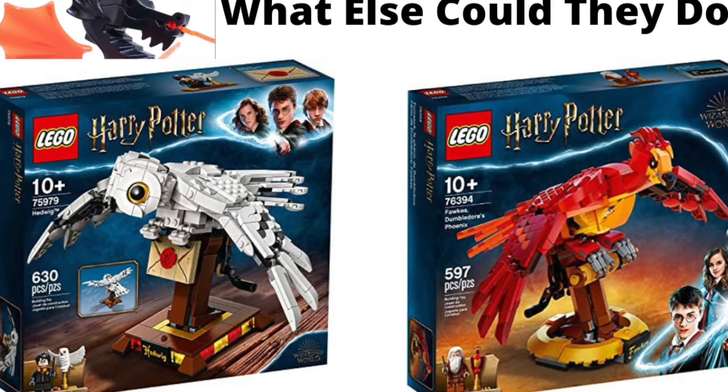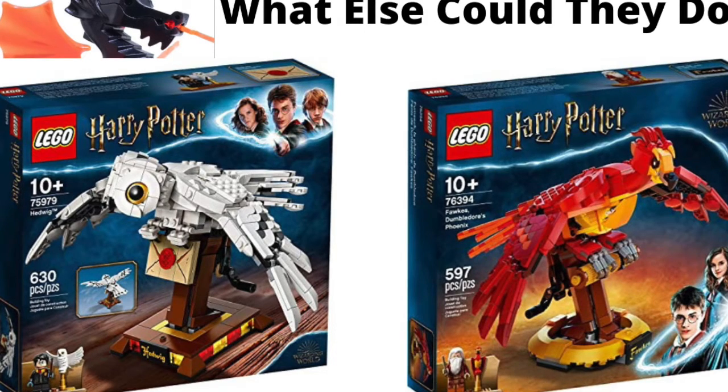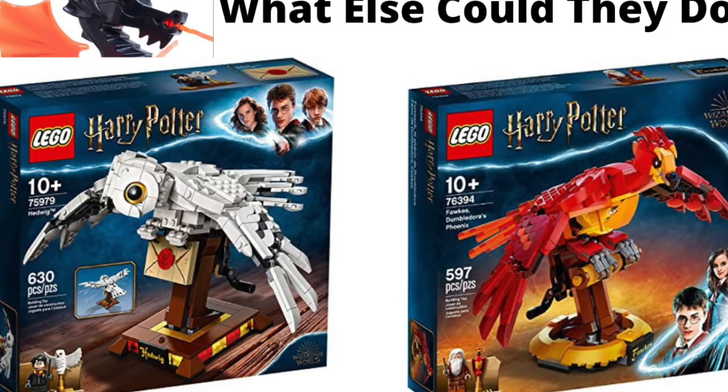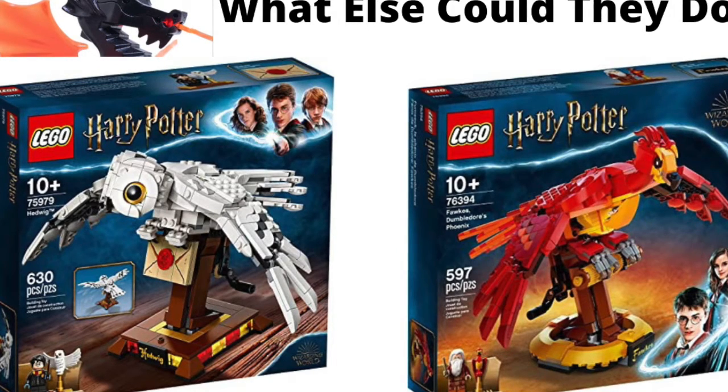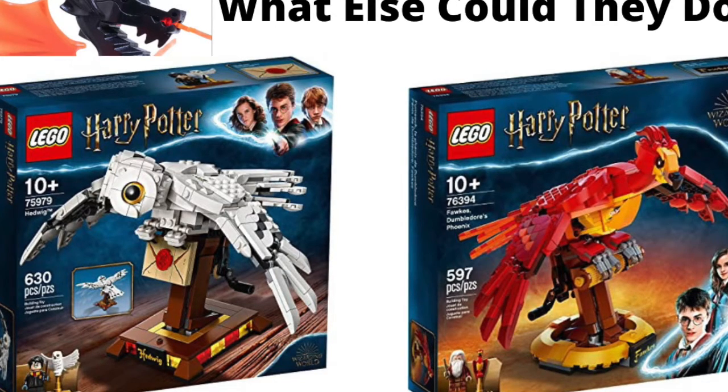Another idea would be Luna Lovegood's Pygmy Puff — that little pink puffball thing. I think that could be kind of cool if they made it way bigger, with Luna on the little minifigure plaque and a smaller version of it there too, and it says whatever the name of it was. I haven't watched the Harry Potter movies in a while — I basically just looked up creatures and animals from Harry Potter and grabbed a few. That could be pretty cool, just have it in the middle of the base, nothing too crazy.